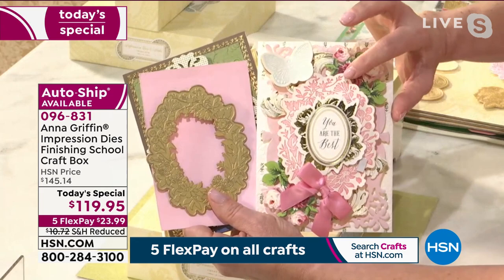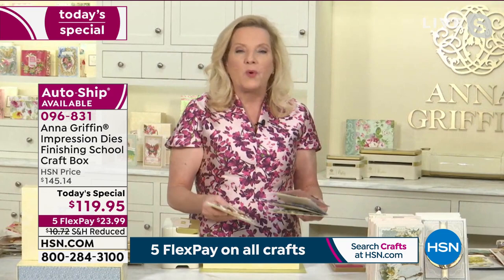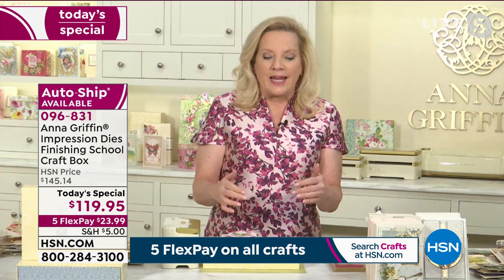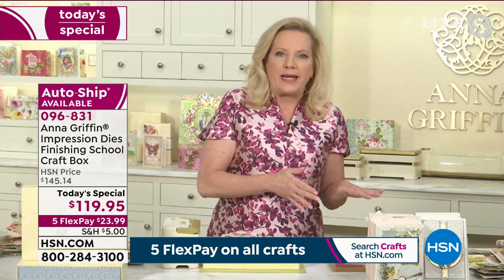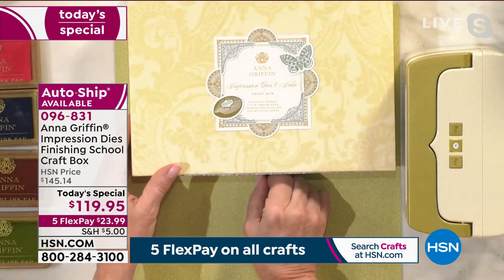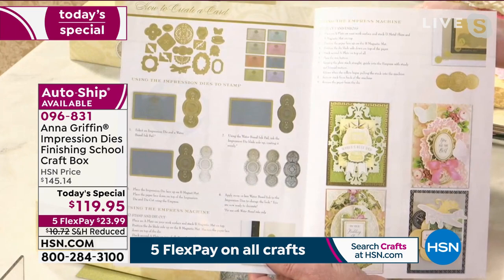You stamp color into the die, then run it face down into your paper through your machine at home, creating an incredible impression that looks like it's been part of a beautiful stationery process — pressing ink into the paper. There's no drying time, the pressure is even because of the machine, and you don't have to line up a die anymore. You don't have to worry about having a great stamping day. With the 21 dies, you also get an instruction sheet that unlocks three beautiful Finishing School classes.